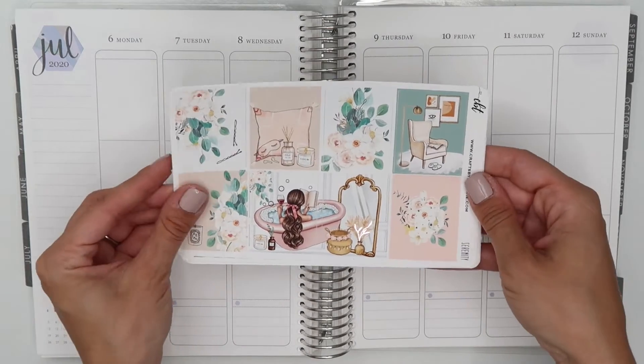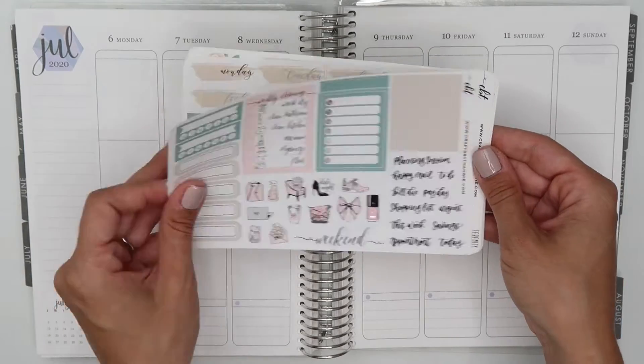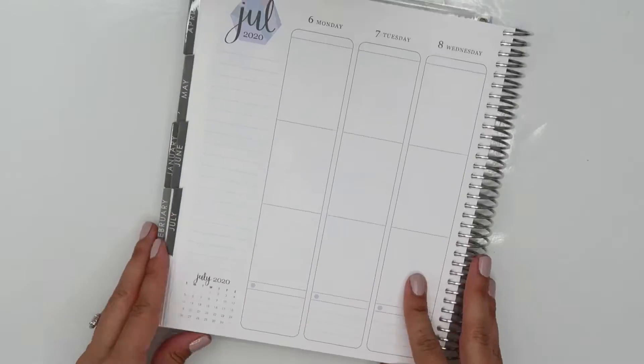Hi everybody, this is Nicole from 20-something Planner. Welcome back to my channel. Today I have a Plan With Me spread for the week of July 6th and I'm using this kit from Crafts by Towie.